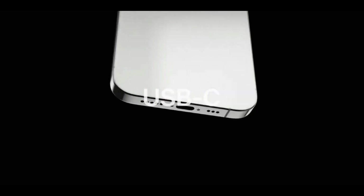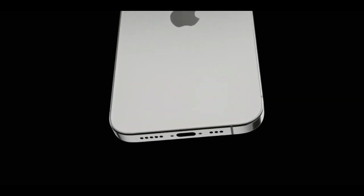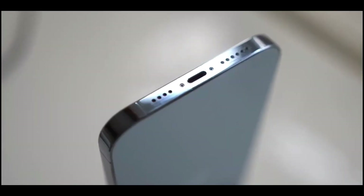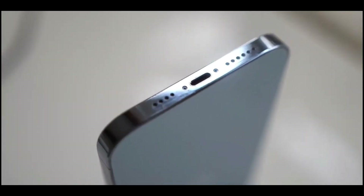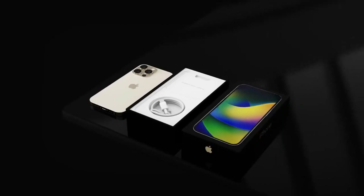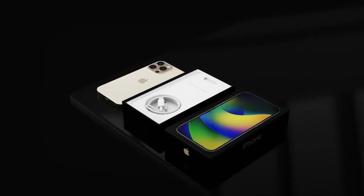While a decrease in bezel dimensions will result in a slight expansion of the available screen real estate, the enhancement will be minimal. The aesthetic appeal of narrower bezels is undeniable, but the trade-off is that there may be insufficient space to place your fingers without triggering unintended touches. Nevertheless, people tend to adapt to this change over time.